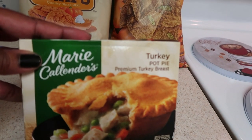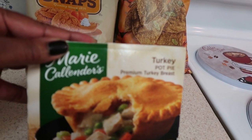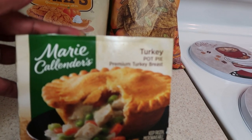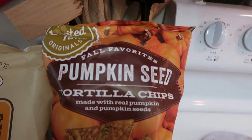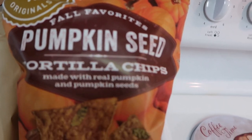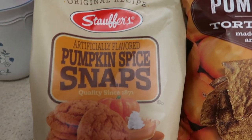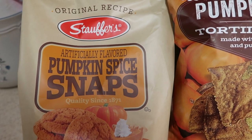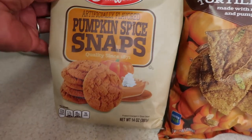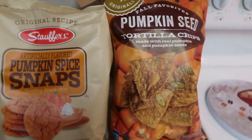I found the pot pies at the food section on sale two for four dollars — a good deal since they're usually about $2.48 to $2.50 at Walmart. I already had the chicken one for dinner tonight so I got the turkey one. I also found pumpkin seed tortilla chips, and my baby sister loves pumpkin everything, so I grabbed those. I also found pumpkin spice snaps — like ginger snaps but pumpkin spice — never seen those before. Both came from the food section.